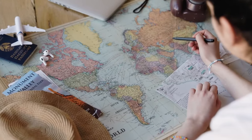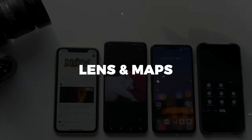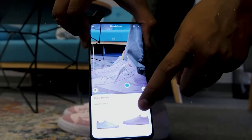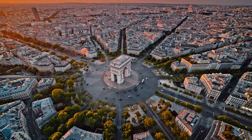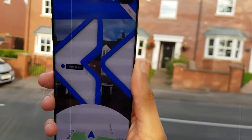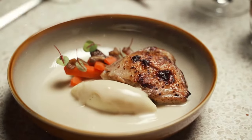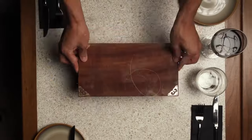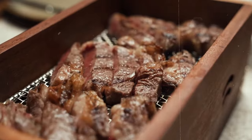Last but certainly not least, let's explore the captivating world of Lens in Maps. This cutting-edge feature revolutionizes your Google Maps experience by seamlessly blending AI and augmented reality into your camera view. Imagine strolling down the street and craving a bite to eat. With Lens in Maps, simply point your phone at a restaurant and voila — instantly you're greeted with a wealth of information, from its name and rating to mouthwatering menu options and availability. You can even make reservations or order food right then and there, all without skipping a beat.